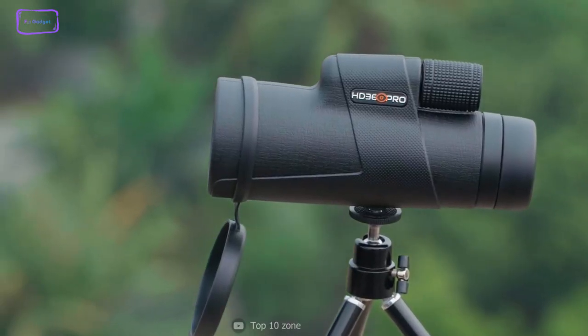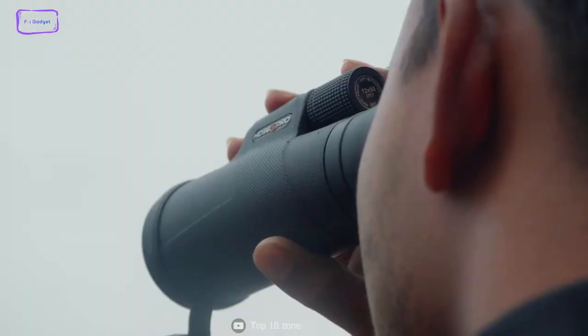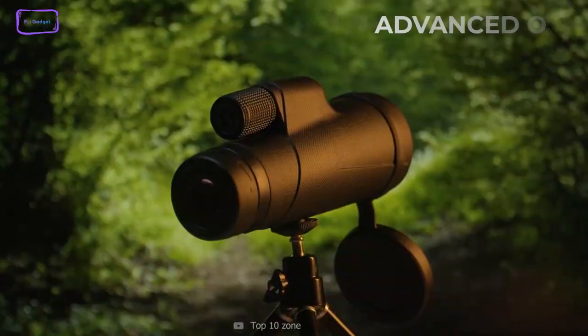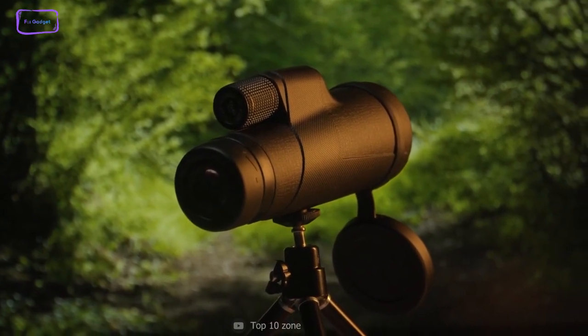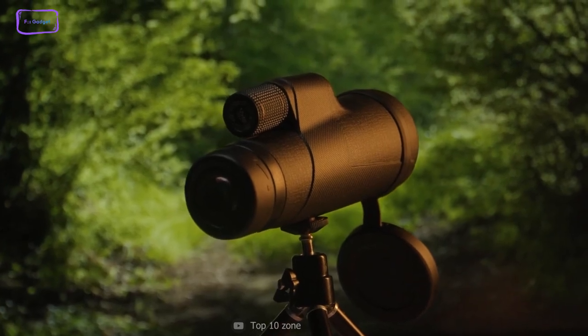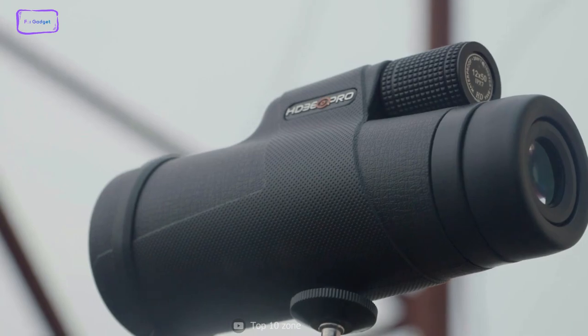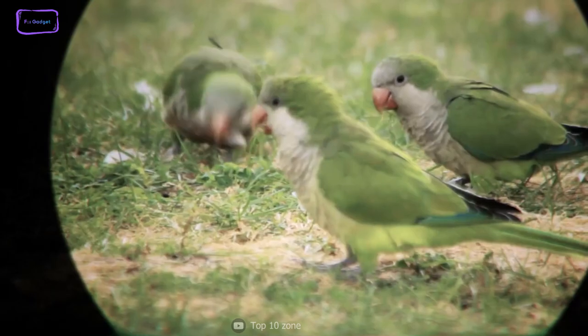The HD 360 Pro monocular is a high-quality and powerful optical device that allows you to observe wildlife from a safe distance without disturbing the natural habitat. Designed with advanced optics and a smartphone telescope, this monocular provides crisp images with vivid colors, allowing you to capture every sharp detail. Its wide objective lens and multi-layer coating facilitate better light transmission and resolution, resulting in bright and detailed images.